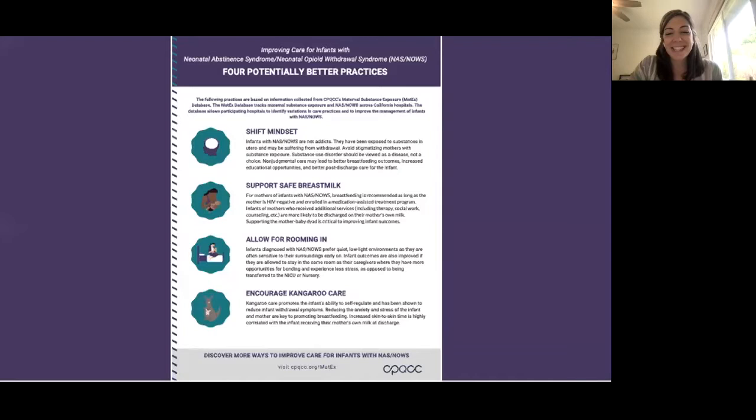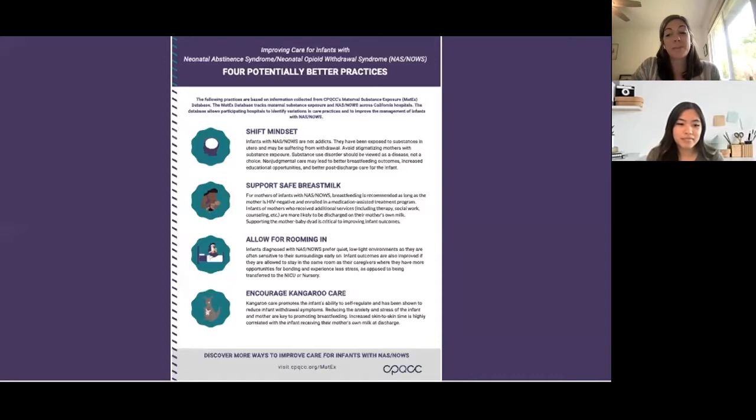I'd like to pass the mic now to Teresa, who is one of our research assistants with MATX and CPQCC. Over the past year, she has been working on some analysis with the MATX data and is going to share her findings with you today. Thank you, Caroline, for the introduction. My name is Teresa, and I am excited to share my research and findings with you today.